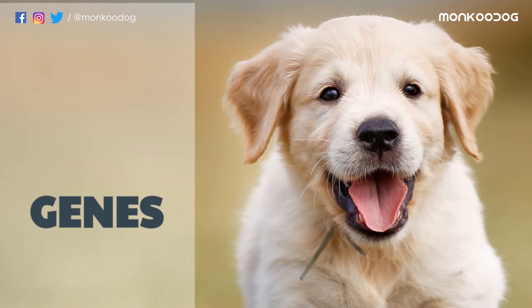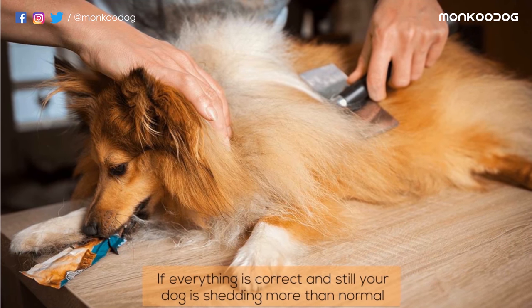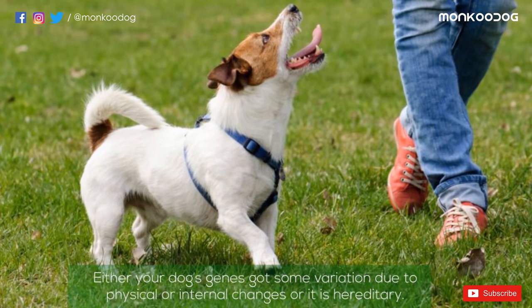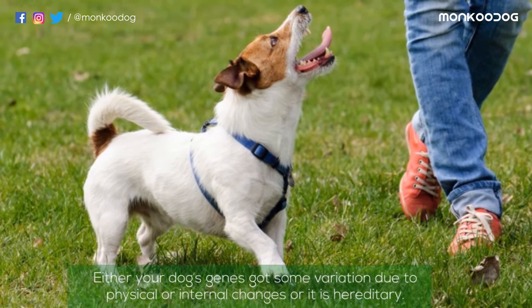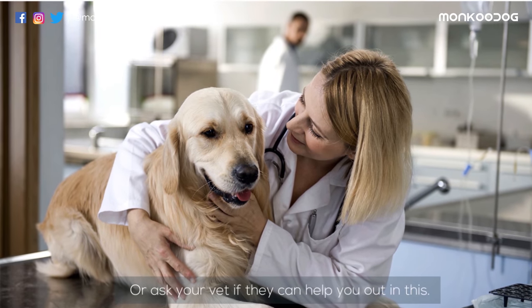The last reason might be their genes. This is the rarest possible cause of hair fall in dogs. If everything is correct and your dog is still shedding more than normal, it might be happening due to their genes — either through genetic variation caused by physical or internal changes, or it may be hereditary. You can't do much other than keeping them well-groomed and maintaining a nutritional diet, or ask your vet if they can help.